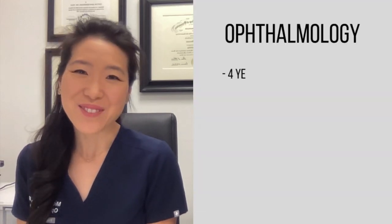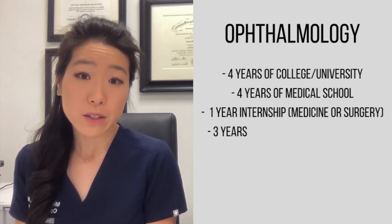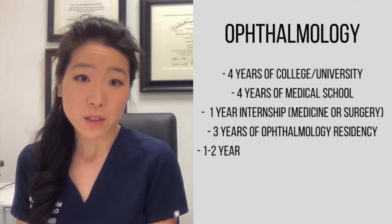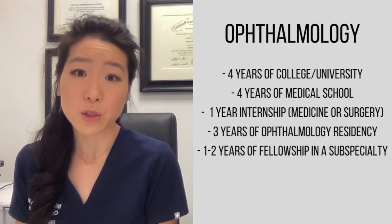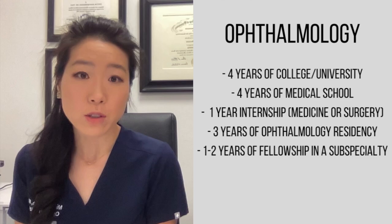Meanwhile, ophthalmologists are MDs who undergo general medical training as well as residency training specific to medical eye care and eye surgery. This includes four years of college, four years of medical school, one year of a medical or surgical internship, three years of ophthalmology residency which includes hands-on clinical and surgical training, and an optional one to two years of extra subspecialty training.